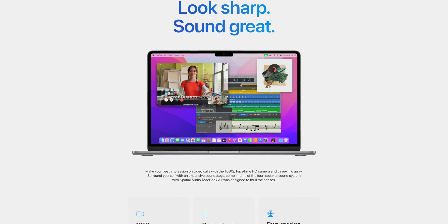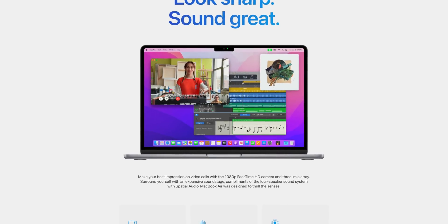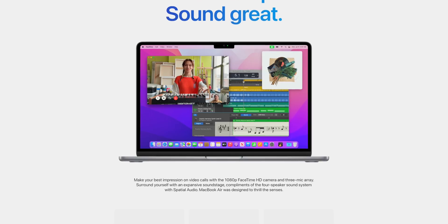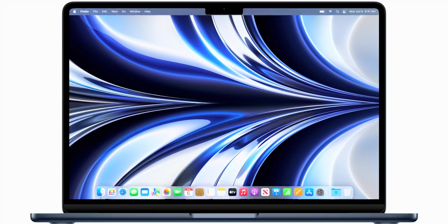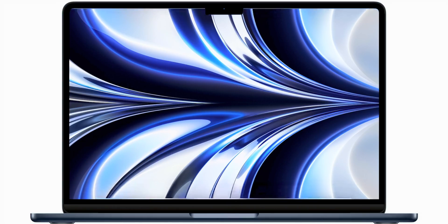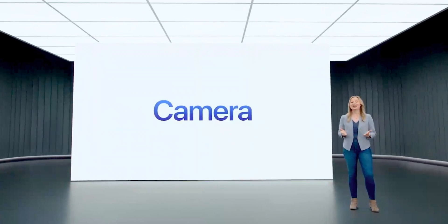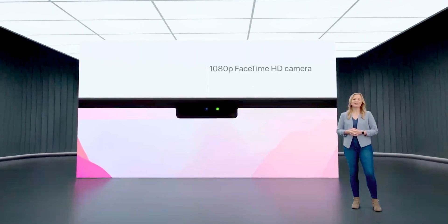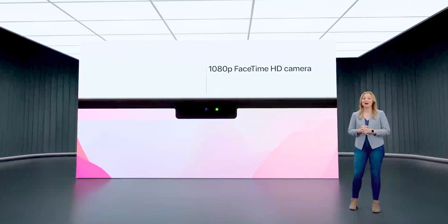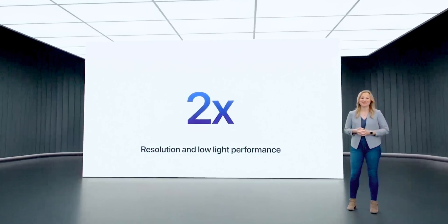Part of having a new MacBook design means having a notch, and we've got that here on the new Air, but the display itself is also slightly bigger. The M2 Air has a 13.6-inch display with a max brightness of 500 nits versus the M1 Air's 13.3-inch screen with a max brightness of 400 nits. And in that notch, you've got a new 1080p camera, which is an upgrade from the M1 Air's 720p camera — so you should expect this camera to perform just like the 14 and 16-inch MacBook Pro as well as the 24-inch iMac.